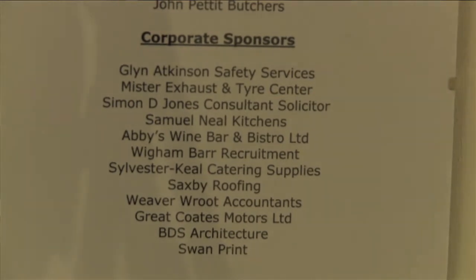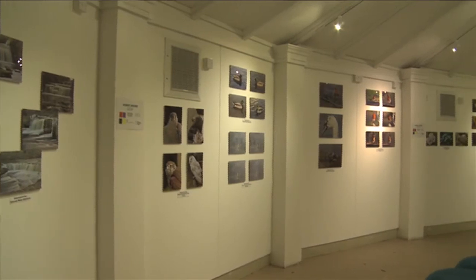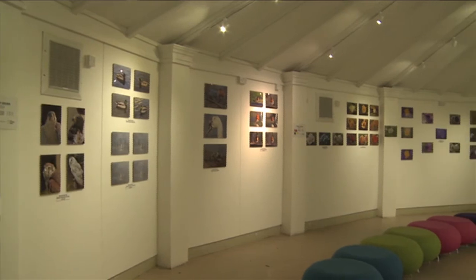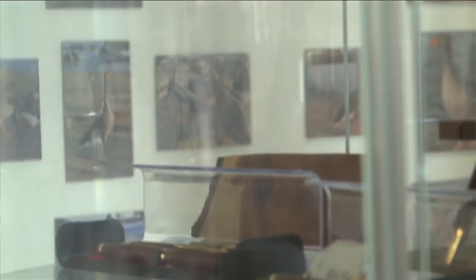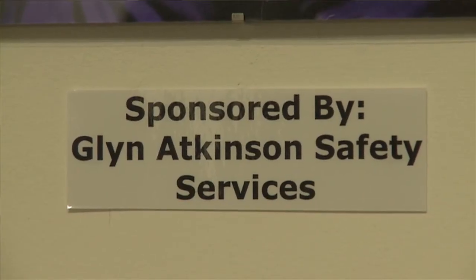What I did was approach a number of businesses independently and shared with them the work Artlandish does within the community — we support over 5,000 individuals a year, and we're also here to help develop artists and arts organisations. We need help to do that, and for a very small cost, those businesses could be affiliated with what we do, to support local people, and they get their branding noticed by local people and visitors.